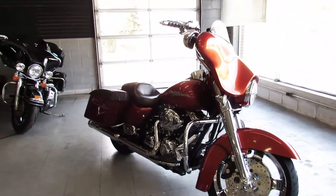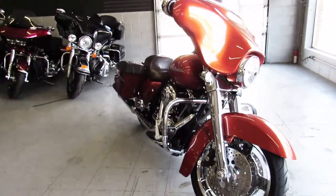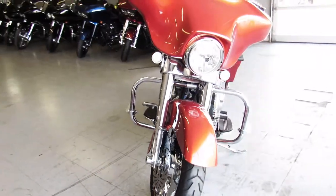Hey guys, it's Approval Powersports showing you another Street Glide we got in. This one's a 2011 Harley Davidson Street Glide.